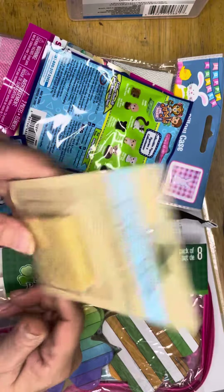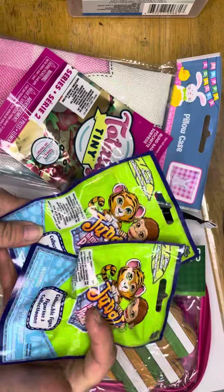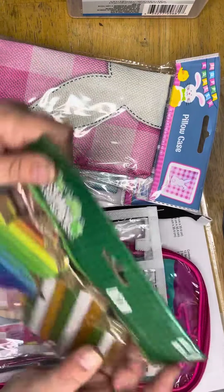I just want to try it and see if it works, so that's awesome. I also got a couple of these blind bags to add to the gifts for the three little girls I always get gifts for.